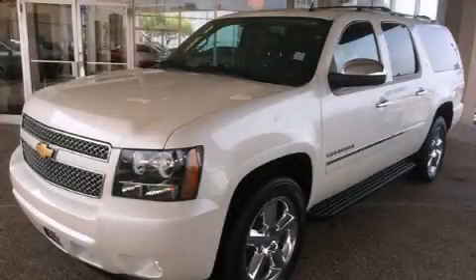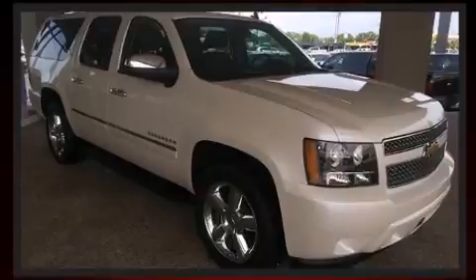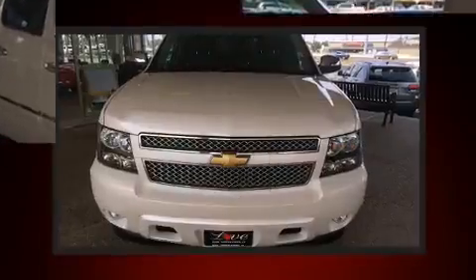Discerning drivers will appreciate the 2013 Chevrolet Suburban 1500. With less than 20,000 miles on the odometer, this four-door sport utility vehicle prioritizes comfort, safety, and convenience.